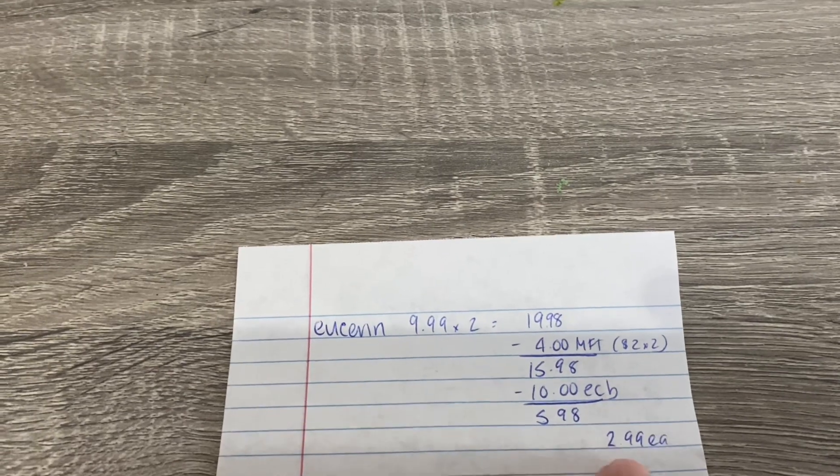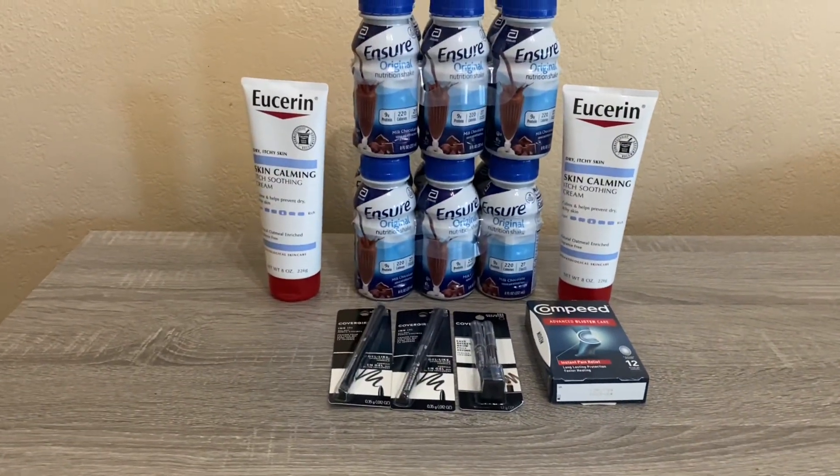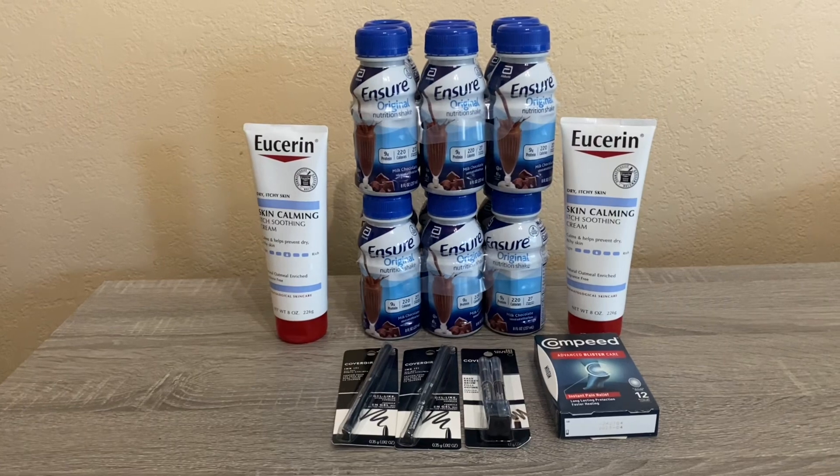So I paid $15.98, I got the $10 back, and the net cost came to $5.98 or $2.99 each. That is expensive — usually we can get them for pretty cheap if we have like a 4 for $20 CRT — but overall it worked out for me because I did have that $10 off $70.